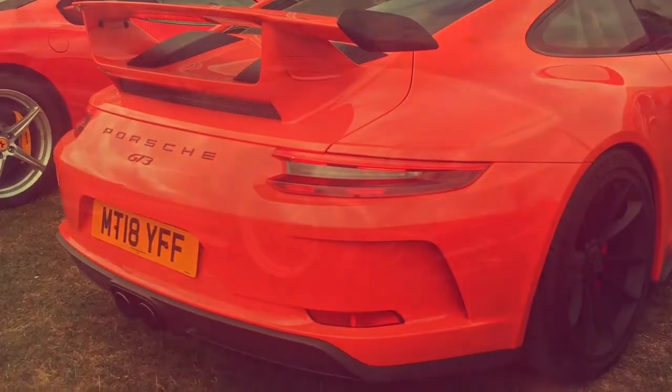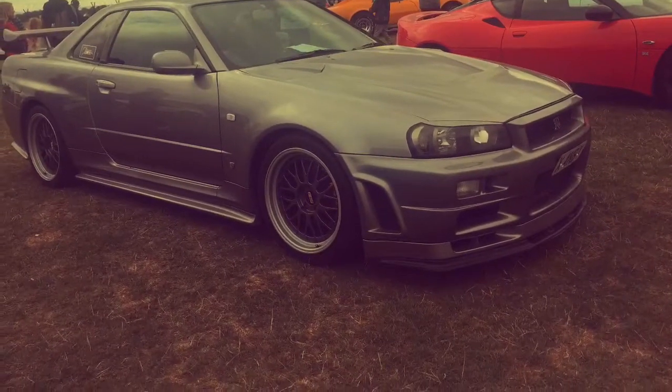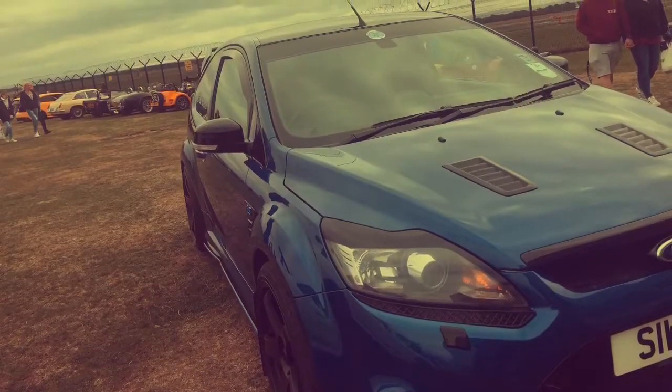Then we saw a Nissan GT-R. Next we saw one of my favorite cars — a Ford RS.